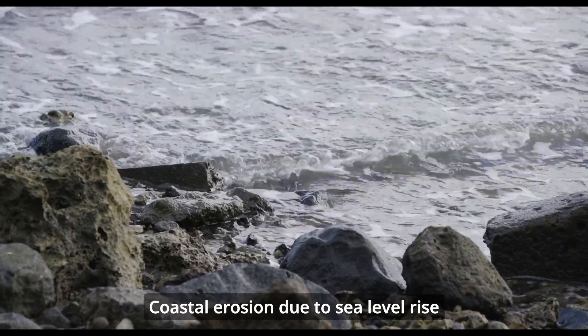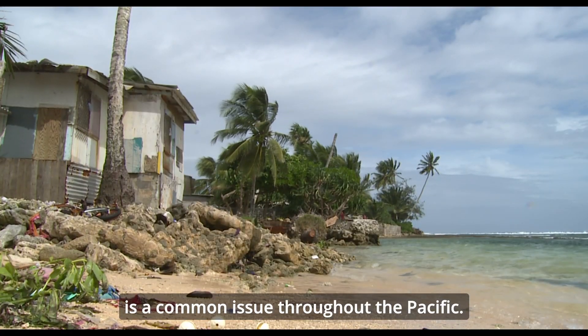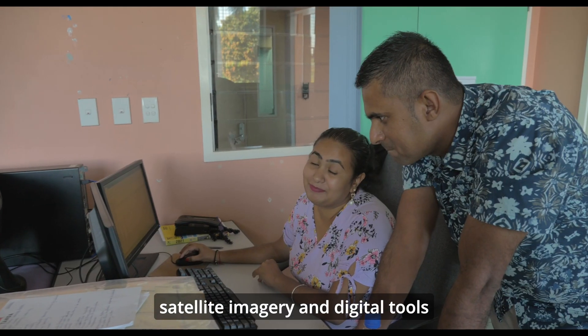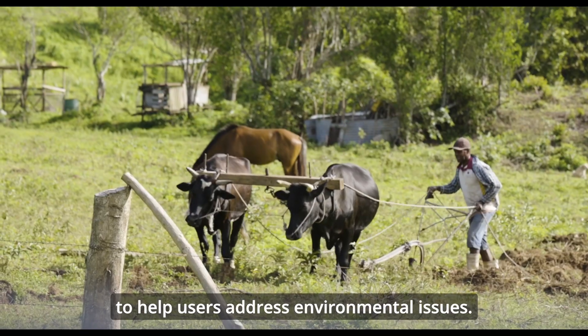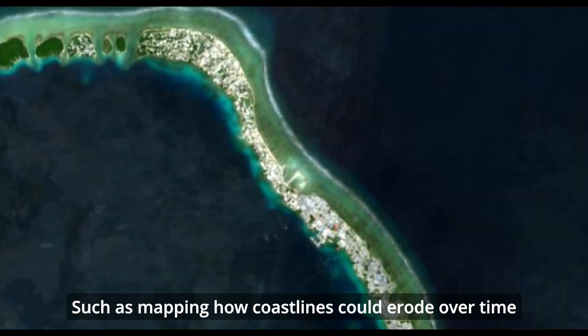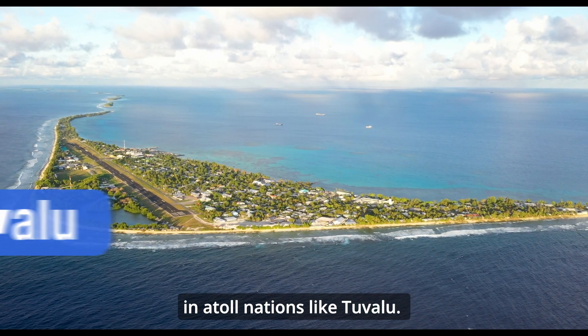Coastal erosion due to sea level rise is a common issue throughout the Pacific. Digital Earth Pacific combines satellite imagery and digital tools to help users address environmental issues, such as mapping how coastlines could erode over time in atoll nations like Tuvalu.